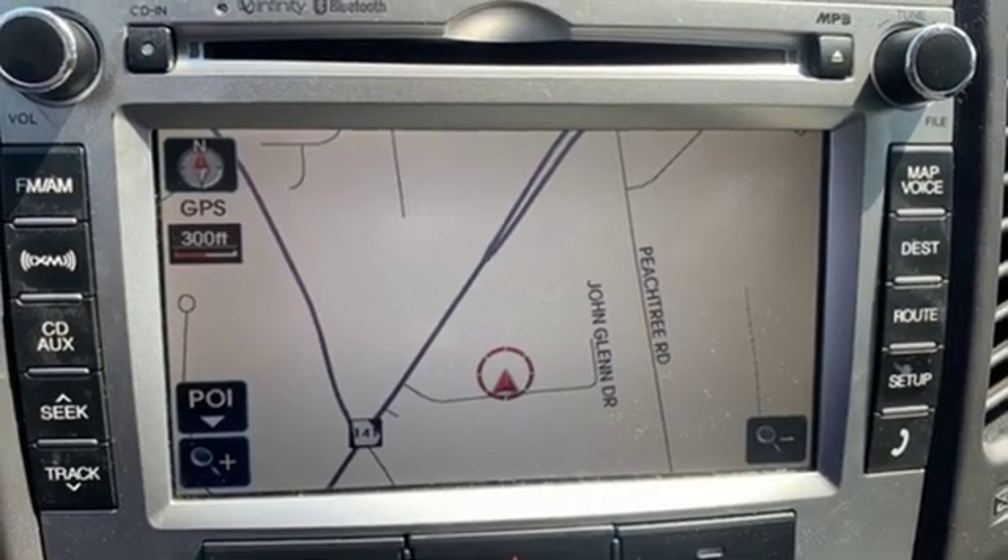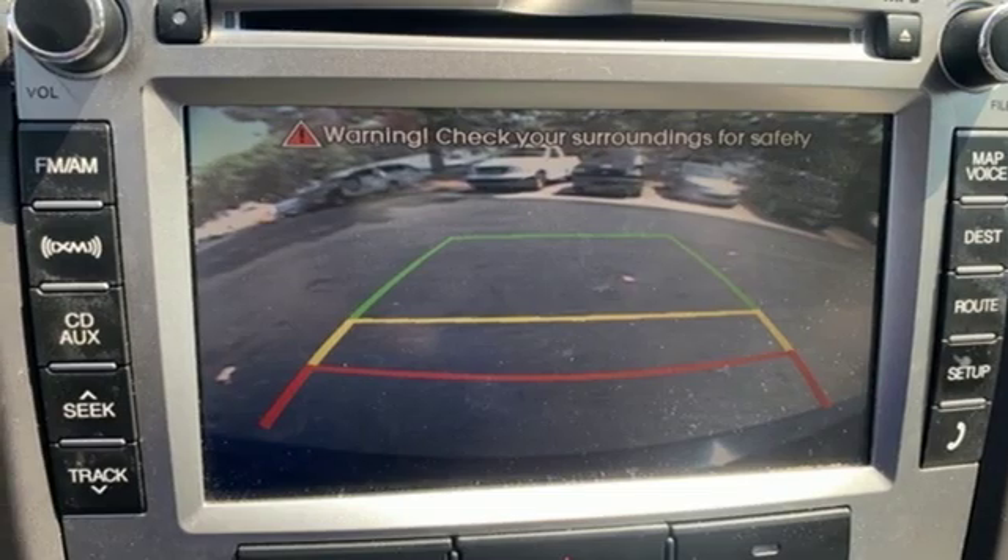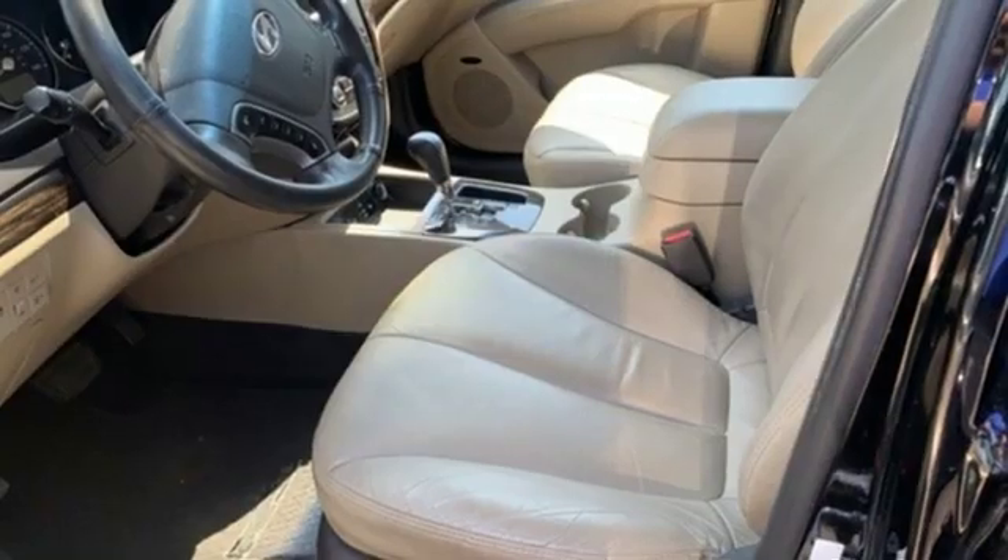Dual zone climate control. V6 engine. Power sliding and tilting sunroof. Gas pressurized shocks. And automatic transmission.